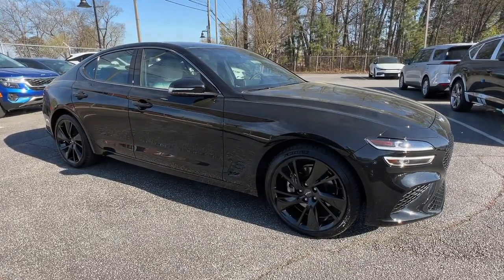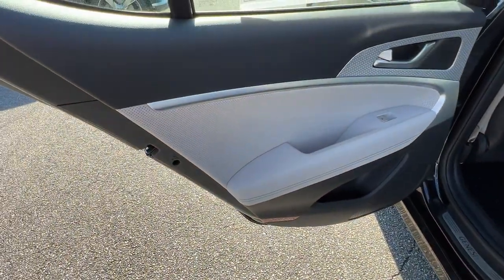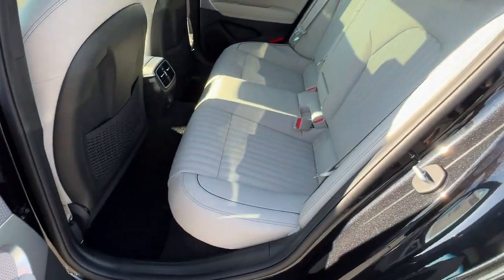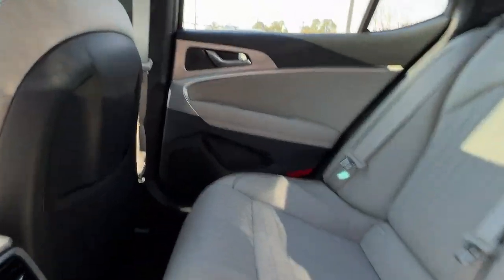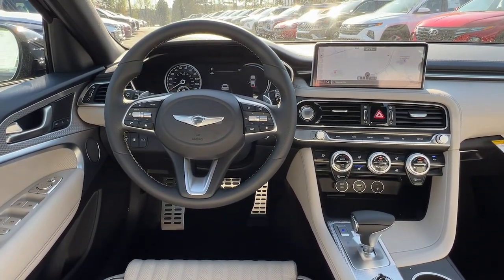The following are some of this vehicle's highlighted options: lane departure warning, navigation system, hands-free liftgate, keyless entry, backup camera, power passenger seat, satellite radio, adaptive cruise control, keyless start, and remote engine start.